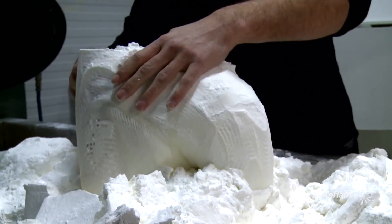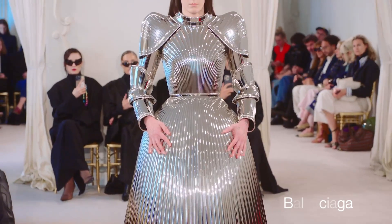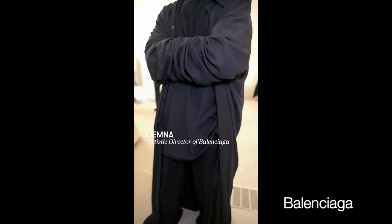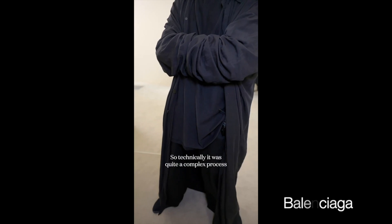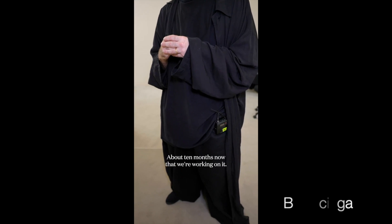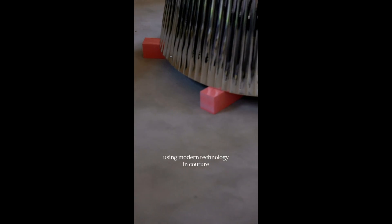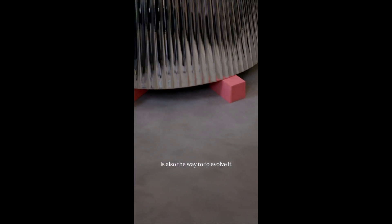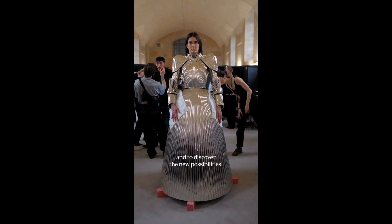It's assumed that this technique was used by Balenciaga in their haute couture show, creating the metallic armor gown. It's about clothing being some kind of armor. It's 3D printed, so technically it was quite a complex process — about 10 months of work. In couture it's not very obvious, but using modern technology in couture is the way to evolve it, make it more relevant for now, and discover new possibilities.